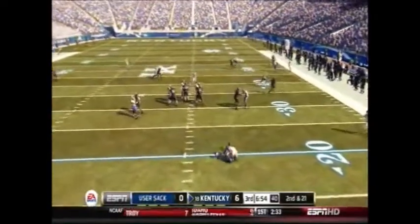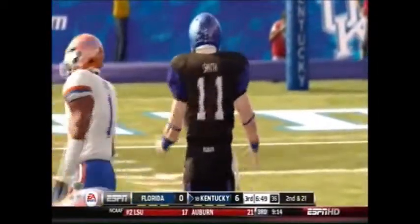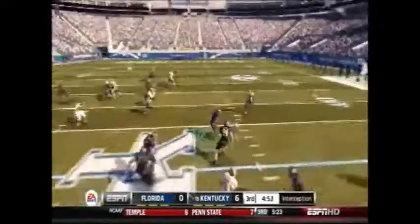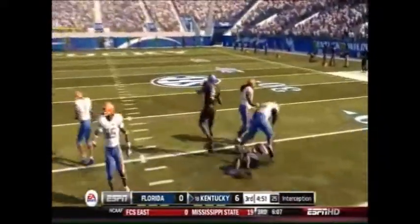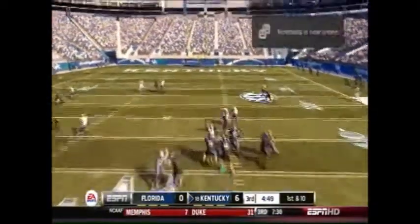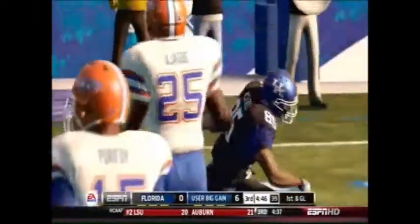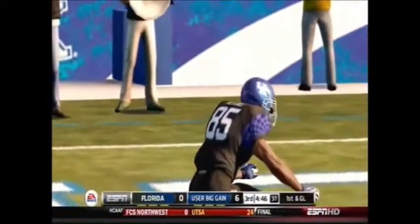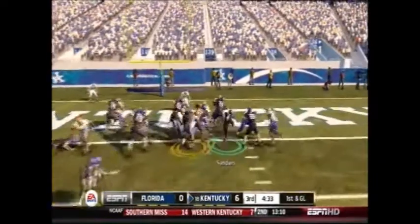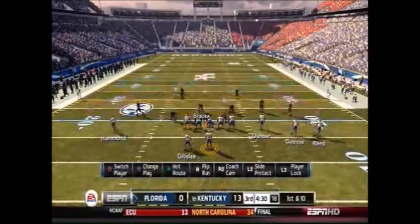It didn't really matter — their first play of the second half from scrimmage, Max Smith goes down yet again. He just wasn't able to get any time to throw during most of the second half. There's Benton picking it off again, giving Kentucky good field position and setting up first and goal on the Florida side. On the ensuing play after the pick, Gene McCaskill goes 41 yards to the 1-yard line of Florida, setting up first and goal from the 1. Raymond Sanders takes it in from a yard out, giving Kentucky the 13-0 lead.